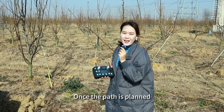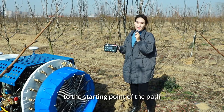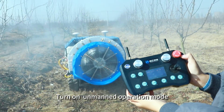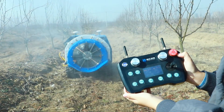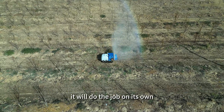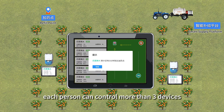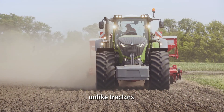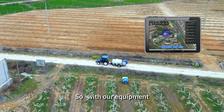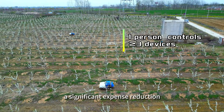Once the path is planned, the second step is: whenever you need to spray, drive the spray robot to the starting point of the path. Turn on Unmet Operation Mode, and the machine will do the job on its own. With this method, each person can control more than three devices, unlike tractors where one person has to operate each. So with our equipment, you can save half or even two-thirds of labor costs — a significant expense reduction.